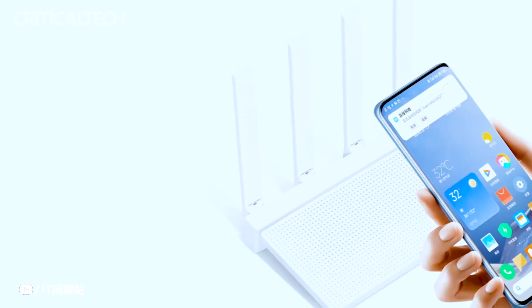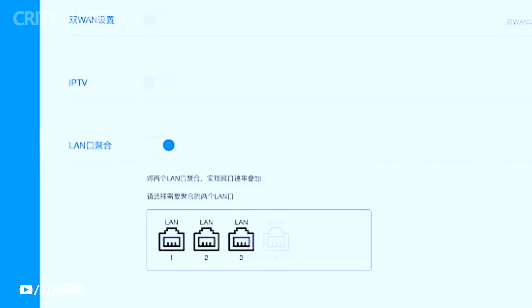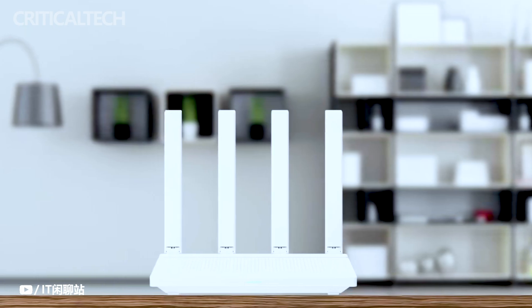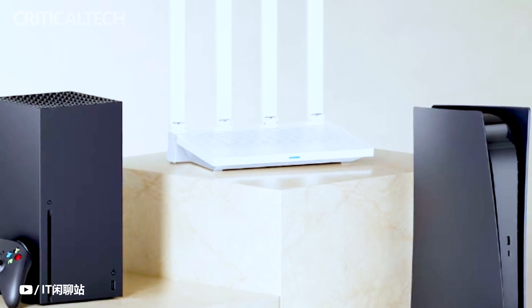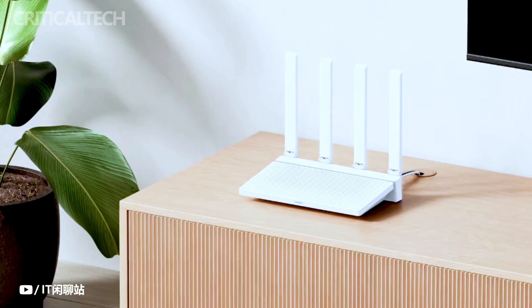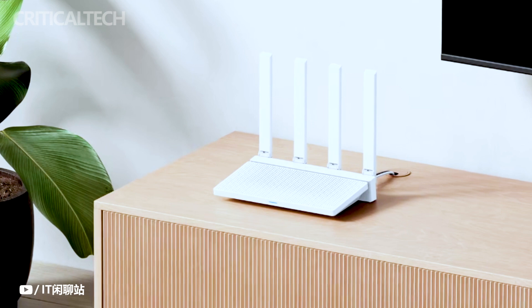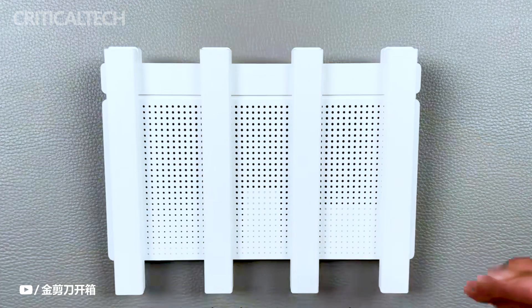At the heart of the Xiaomi Router AX3000T's capabilities is its adoption of next-generation Wi-Fi 6 technology, which propels wireless performance to unparalleled heights. The router delivers wireless speeds of up to 3,000 Mbps through the harmonious utilization of both the 2.4 and 5 GHz frequencies, peaking at an impressive 2,976 Mbps, ensuring that data-intensive activities such as 4K streaming and online gaming are executed seamlessly.